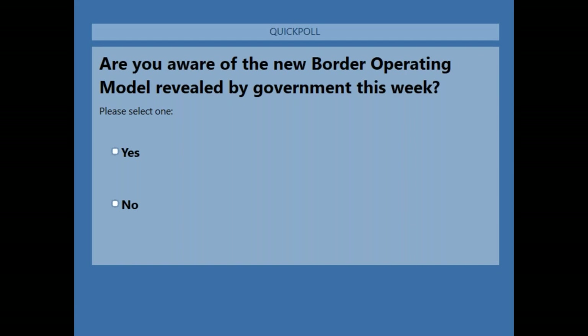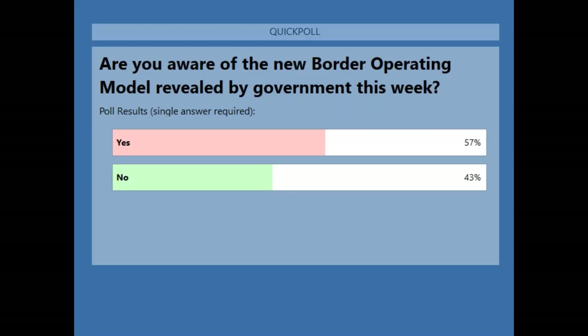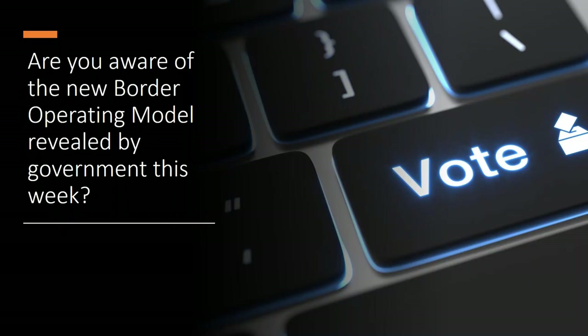Obviously not many people will be able to read all 206 pages, but there's a webinar tomorrow which will tell you what you need to know. 57% are aware of this already and 43% not. I do recommend some of the guides on the Institute's website and we'll have some on the Customs Academy site as well shortly. For now I'm going to hand over to Steve for today's presentation.